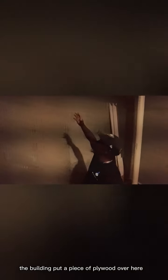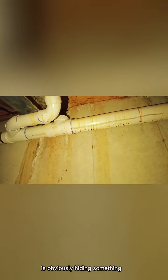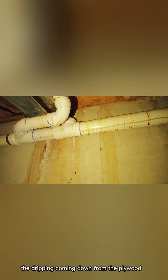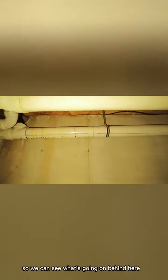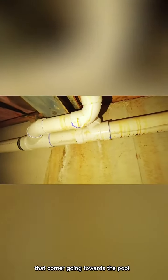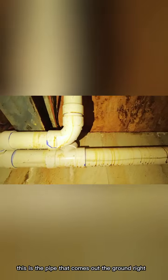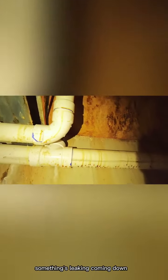For some reason the builder put a piece of plywood over here — it's obviously hiding something, because you can see the dripping coming down from the plywood onto this piping. We're going to take that out so we can see what's going on behind here. That corner goes towards the pool, and this is the pipe that comes out of the ground right there — as you can see, something's leaking and coming down.